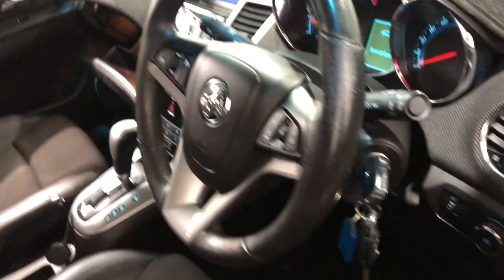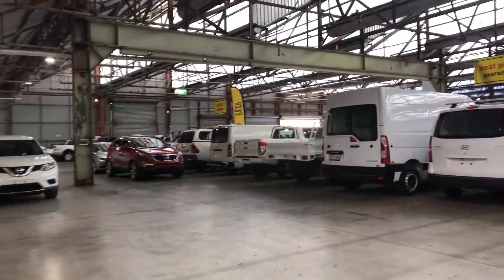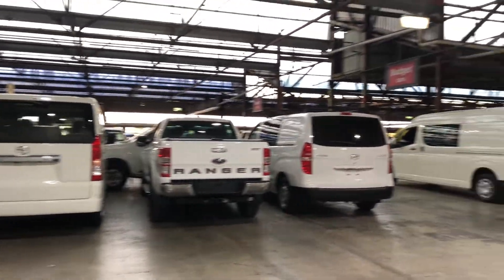This car also comes with two sets of keys and a full set of books. If this Cruze isn't for you, we still have over 300 vehicles on site with access to over 2,000 vehicles Australia wide. Hope to see you soon. Thanks.